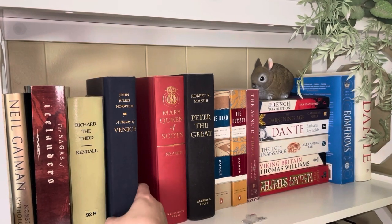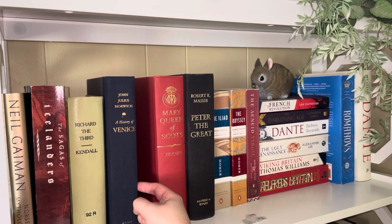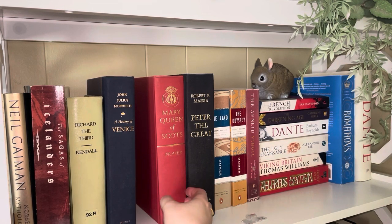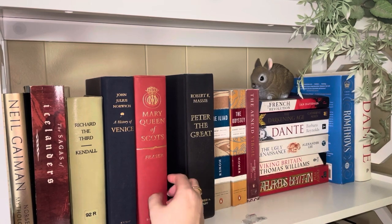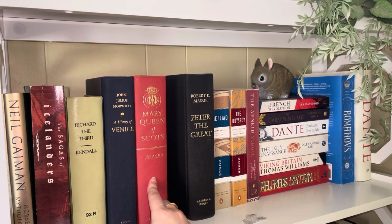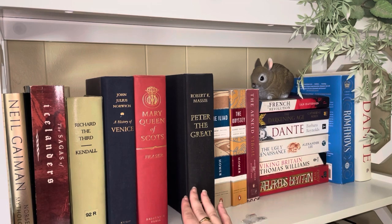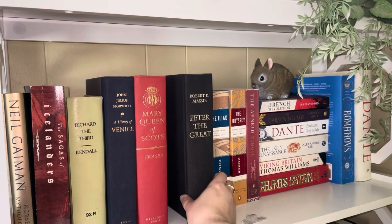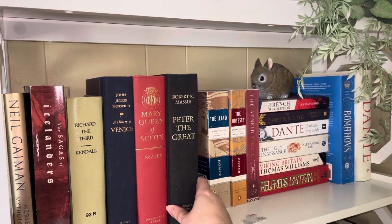We then have Elizabeth of York by Alison Weir. I think I can get rid of this — I don't really care for Alison Weir's non-fiction writing and I didn't enjoy her biography of Elizabeth of York. I'm never going to use that for reference. We then have A History of Venice by John Julius Norwich — not getting rid of that, it's one of my favorite non-fictions of all time. John Julius Norwich is, in my opinion, the best historian of his generation.